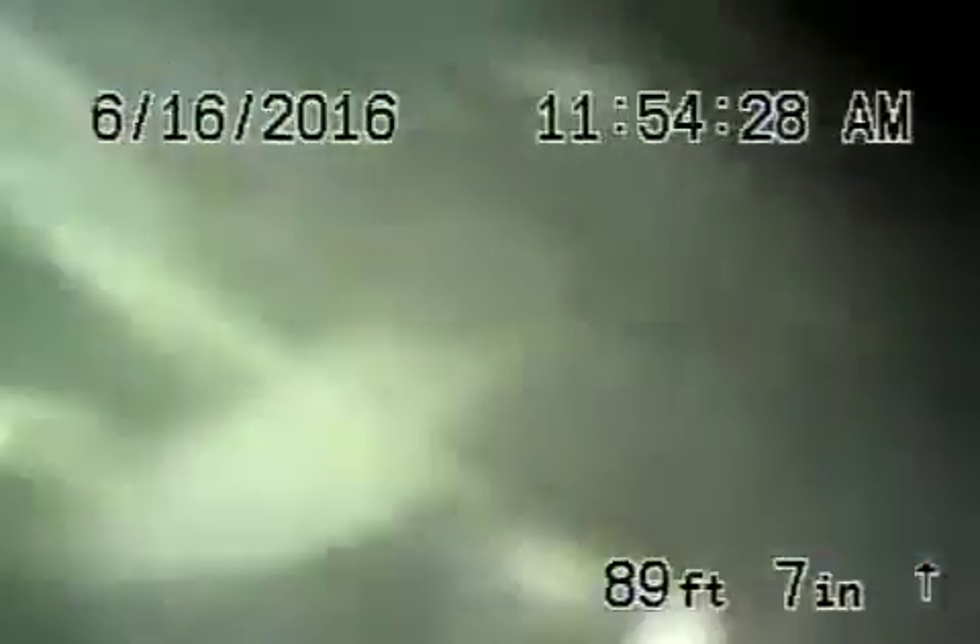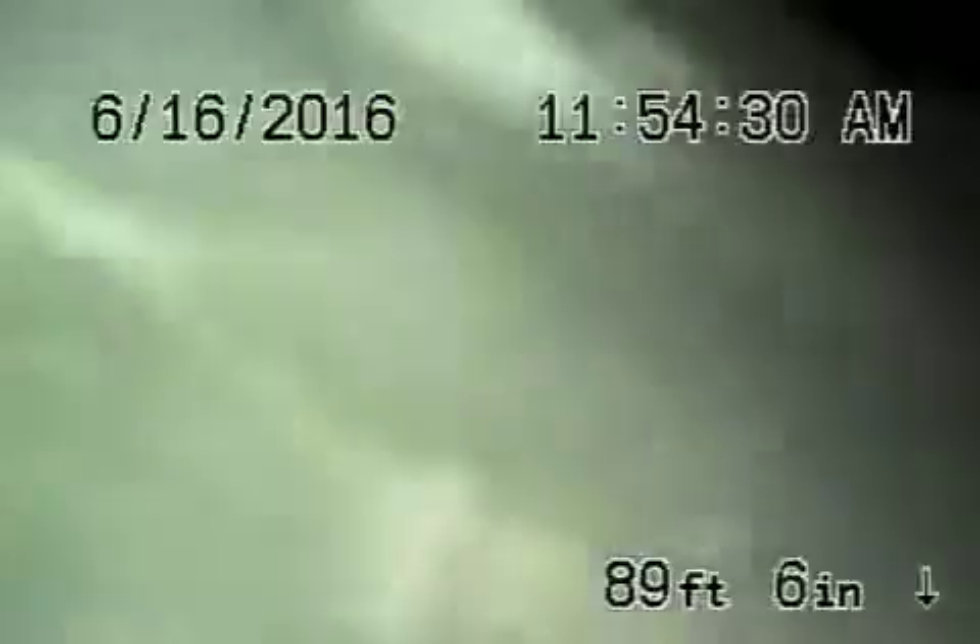We're here at 11852 Kling Street in Valley Village. We've got the camera in from a three-inch cleanout located on the side of the house — it's the end-of-line cleanout. There is also a cleanout out in the driveway in the front. Right now we're all the way out to the city sewer in the middle of the street — you can see the city flying by there.